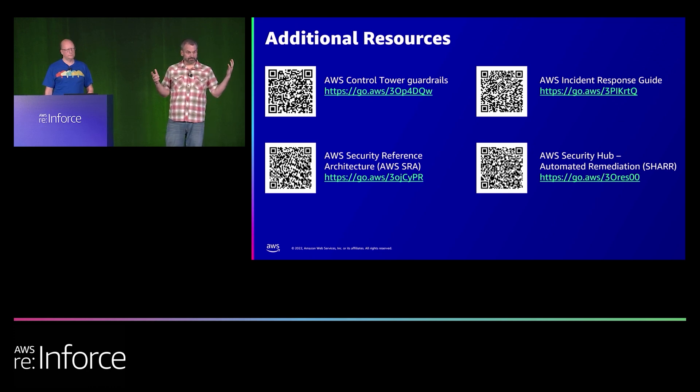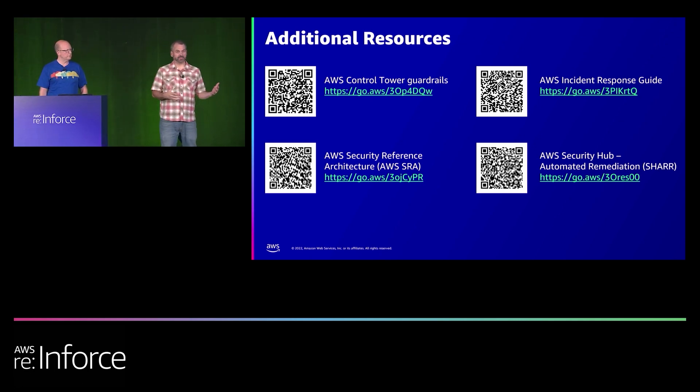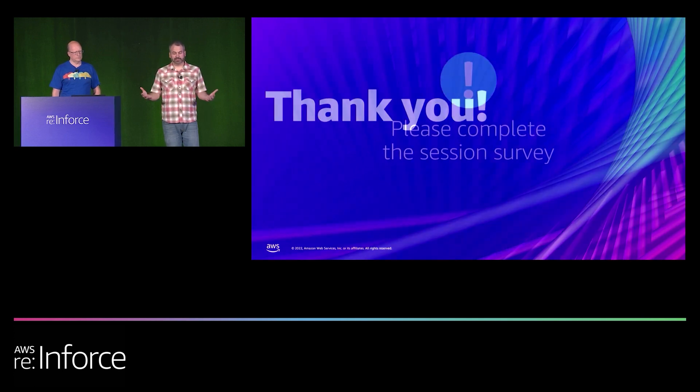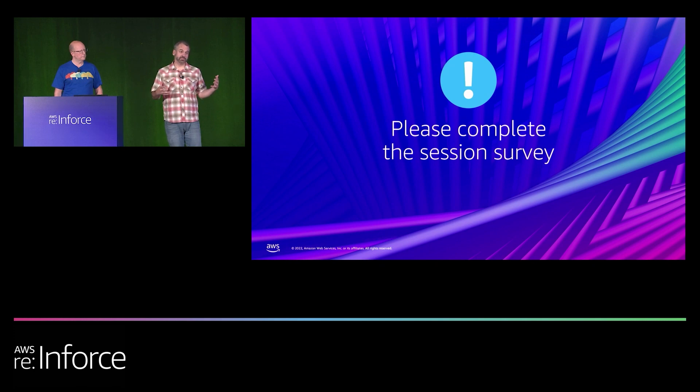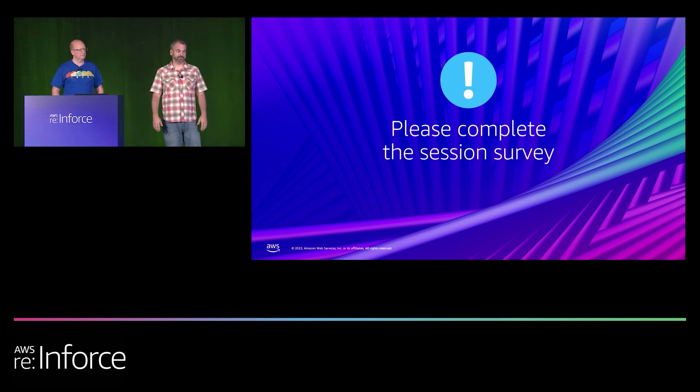Since this is a silent session with no Q&A, Alex and I will be right outside the area if anybody has questions — we're happy to hang out as long as you want. We appreciate everybody coming and paying attention, and hopefully that was helpful. Please complete the survey; if there are things we could do better, leave us feedback so we can make this better for the next group. Have a good rest of your show and enjoy the week here in Boston.